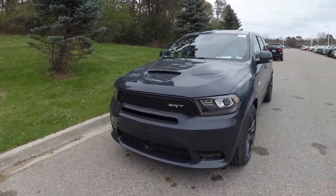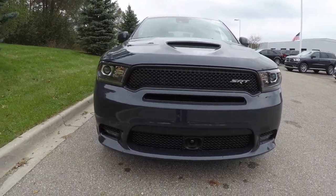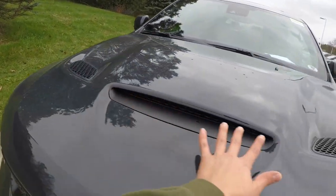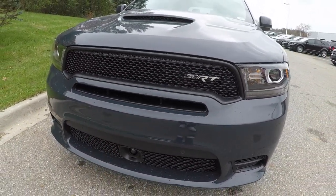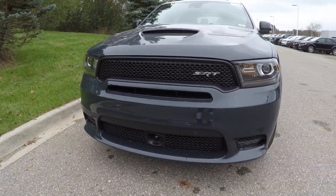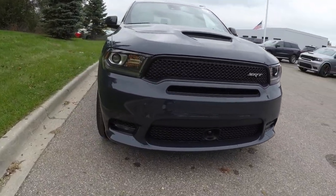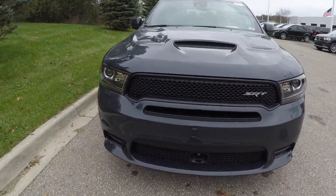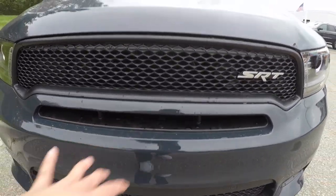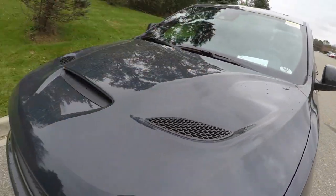The second thing I like about the Durango SRT is the front end. It is just so mean looking — from the three vents up front which kind of look like the Hellcat vents, to the other vents that look like the Trackhawk vent, to the fog lights, to the SRT logo right there. They did a great job making it look so aggressive. And all those vents are actual functional vents — not just decorative like most other car companies do.